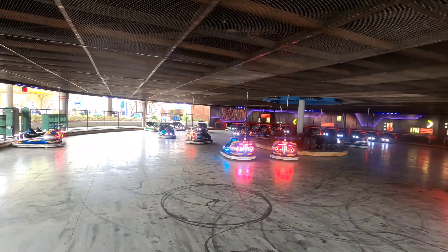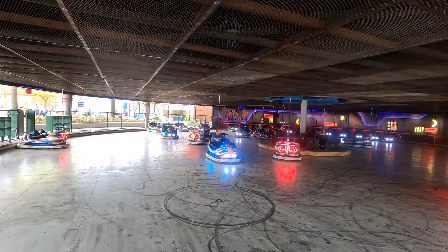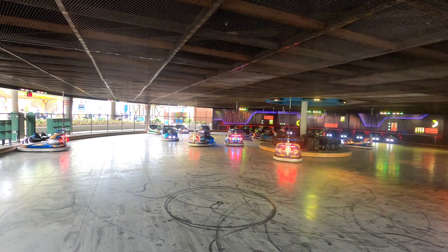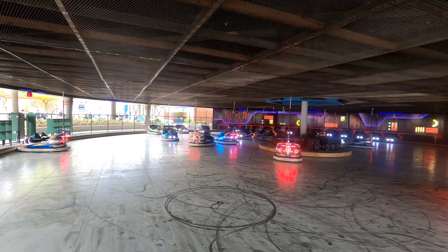Here we go. Slam. Here we go — got a mission. Oh, super, a different one. Here we go. Oh. Donut.